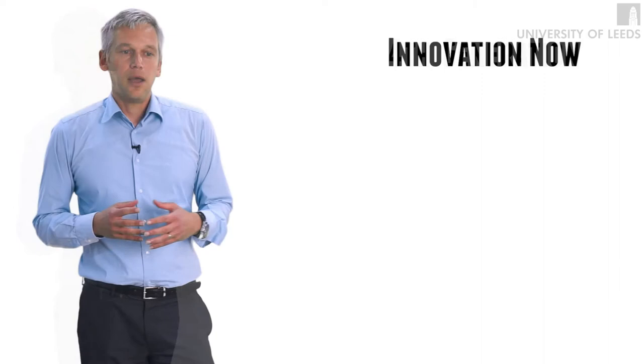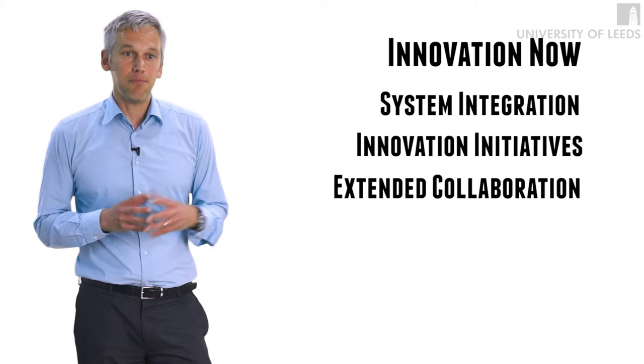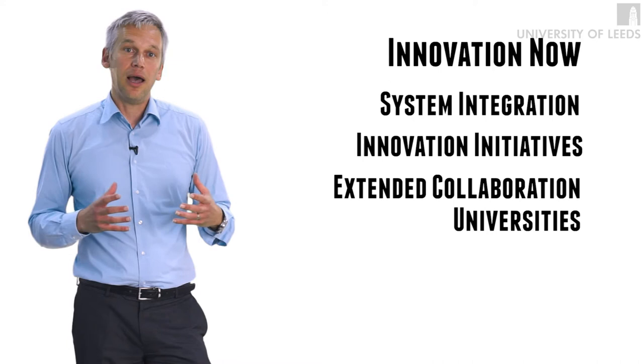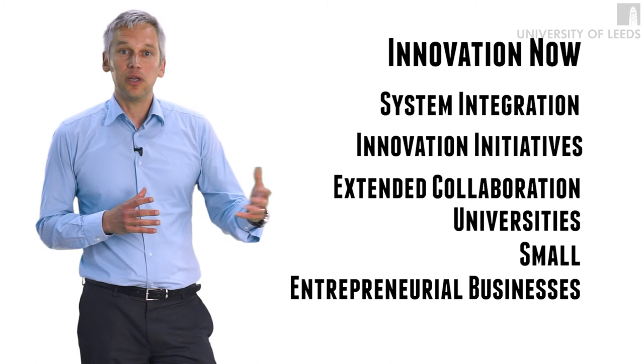If we look at innovation management now, innovation management is much more of a system integrator, where R&D is now part of bigger innovation initiatives, especially related to collaboration. Members of R&D are now engaging not only with customers, not only with other parts of the business, not only with suppliers, but also with universities where they scan and search for new technology. They also work, if we talk about big established companies, with small entrepreneurial companies. And at the end of the day, they also engage with governments in order to shape research policy.